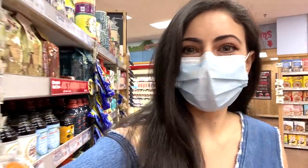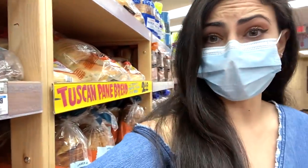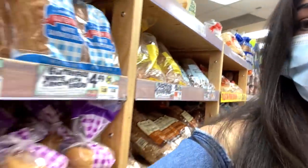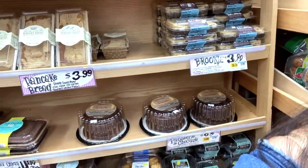At Trader Joe's it's pretty early so not a lot of people here. I happen to find myself in the bread aisle, which is very dangerous because I love bread, I love carbs, and I love all the little cakes and desserts they have in this aisle. This stuff is so good and very dangerous, so I better get back to the veggie and fruit aisles.